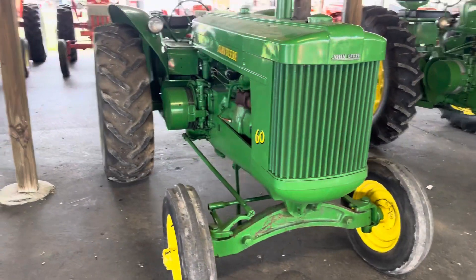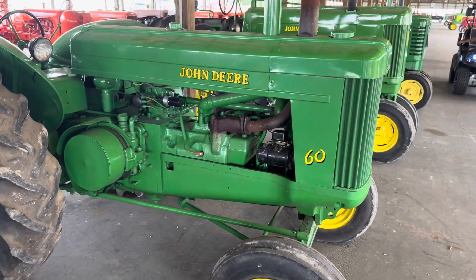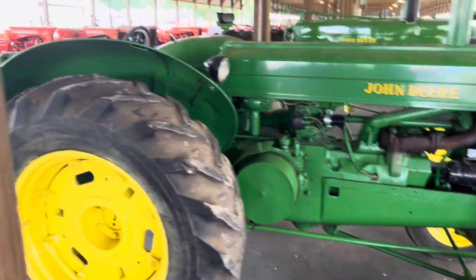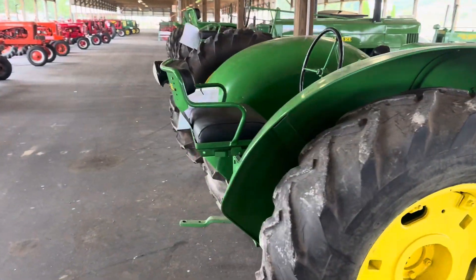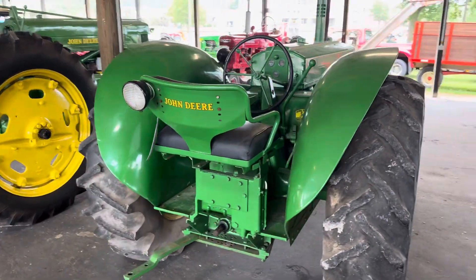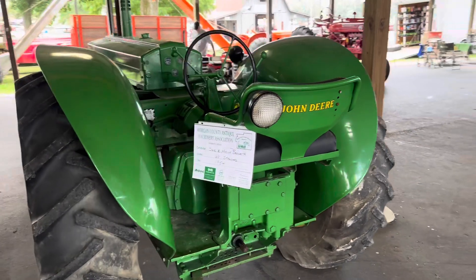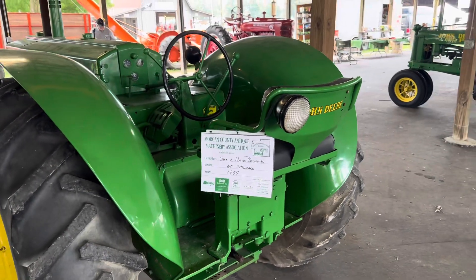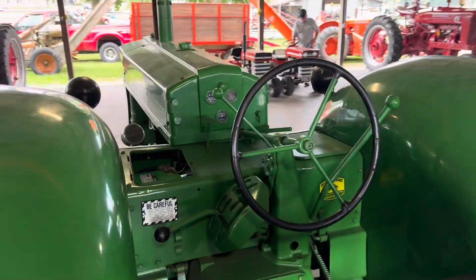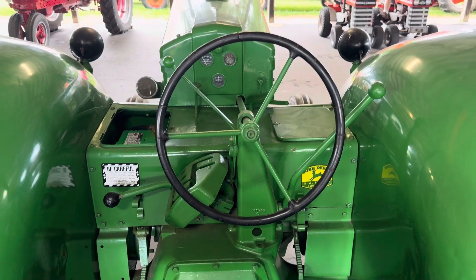I thought this one was unique — John Deere. I don't know if the 60 means anything, but look at where the seat is located, just hanging out there. 1954, 60 Standard. Pretty cool.